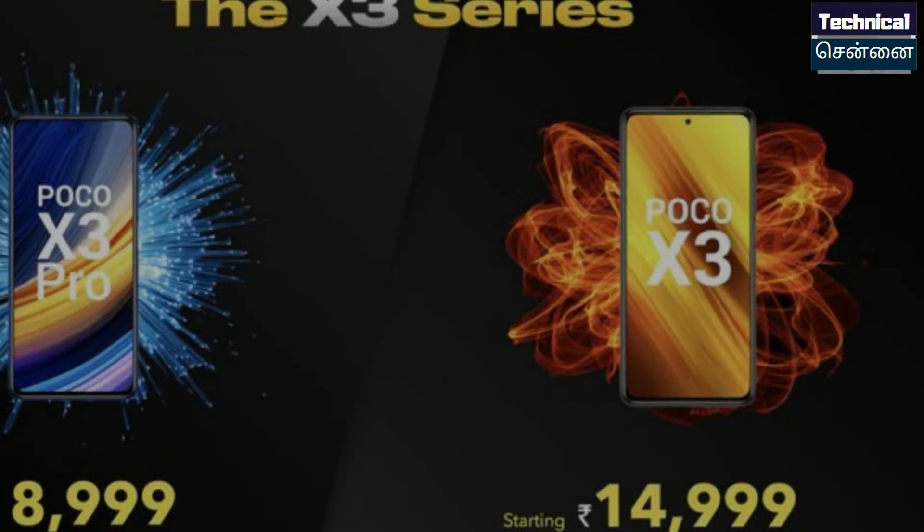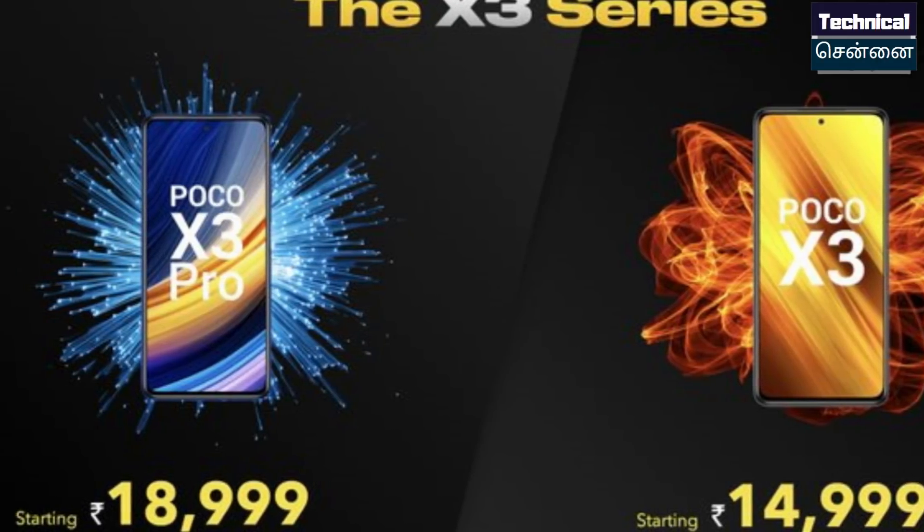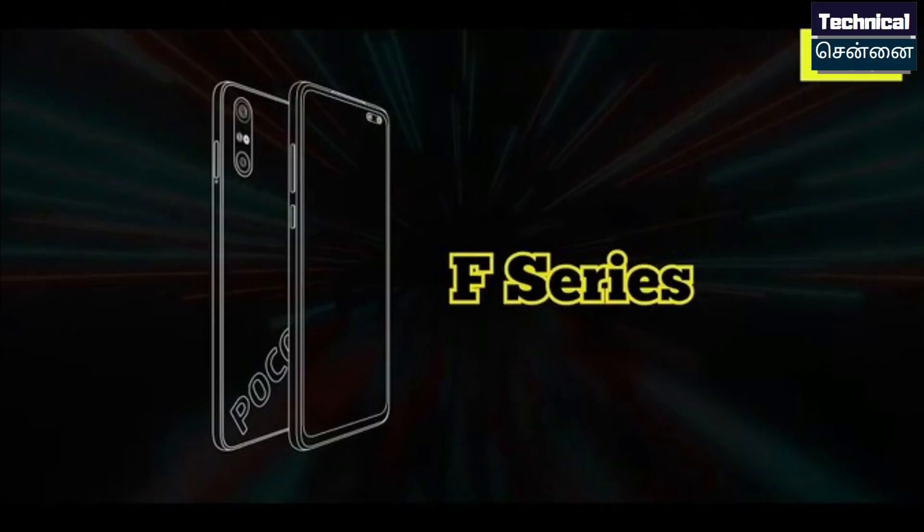In India, there is a discount available. This is from April 1st. You can get the POCO X3 Pro at a discounted price of ₹16,000.